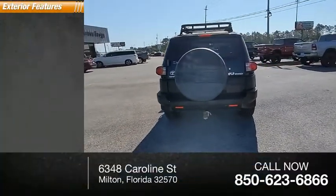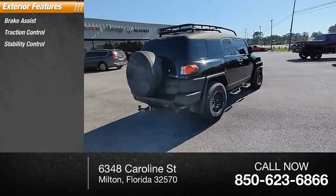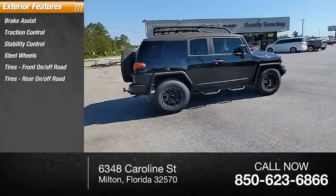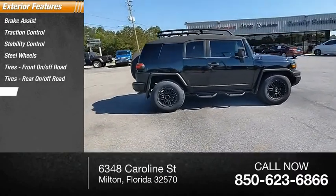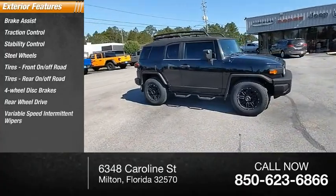Here are some of this vehicle's great options: brake assist, traction control, stability control, steel wheels, tires front on-off-road, tires rear on-off-road, 4-wheel disc brakes, rear-wheel drive, variable speed intermittent wipers.